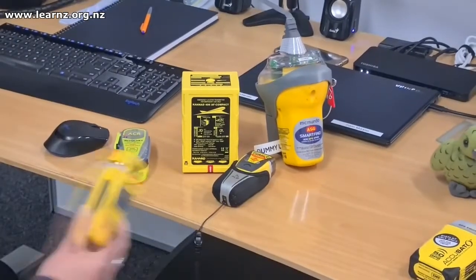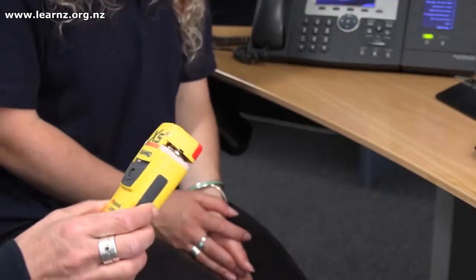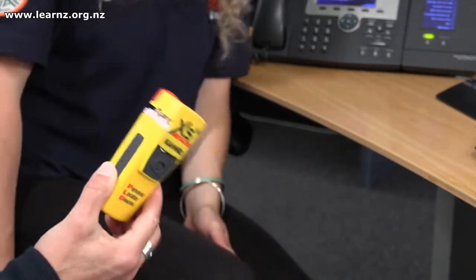You might be out on an outdoor adventure and something might go wrong — hopefully not — but it's always helpful to have some form of communication, and recently we're lucky enough to have locator beacons. Sam, tell us how a locator beacon works. You've got several different types here.